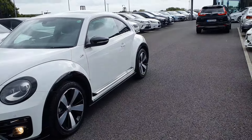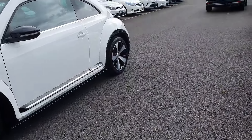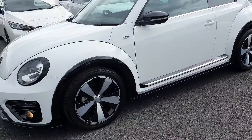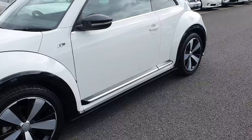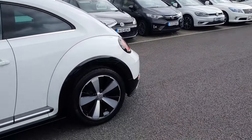It's in beautiful condition inside and out, it's got 93,000 kilometres. You've got your 18-inch Volkswagen alloy wheels, you've got your blacked out mirrors, and also your blacked out rear spoiler.